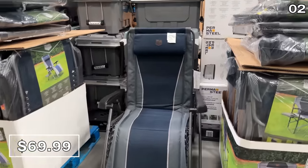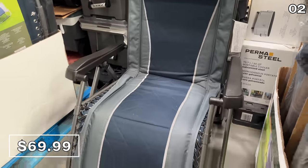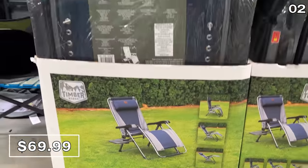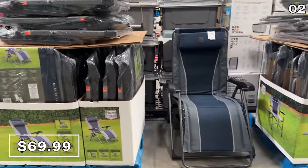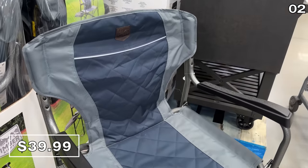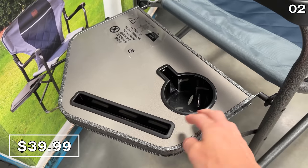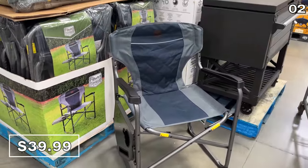At $20 off until June 18th, this Timber Ridge zero gravity lounger at $70 is considered the Rolls Royce of outdoor chairs. It can help you achieve almost any relaxation position, including one to bask in the sun with your legs up, and the built-in side table is a plus. If you're looking for something more designed for tailgating, this Timber Ridge director's chair at $40 is $10 off until June 11th and could provide nice seating for a sporting event or a day at the beach.